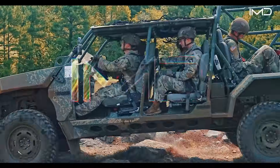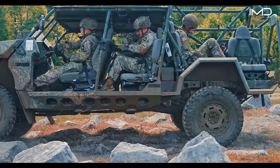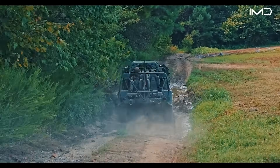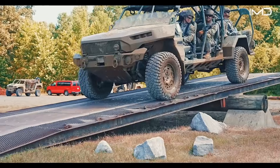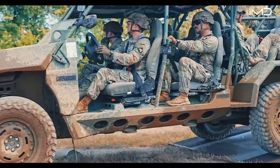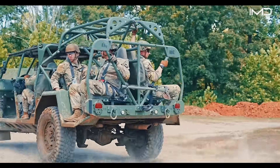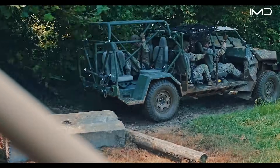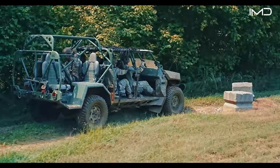The Infantry Squad Vehicle, or ISV, is changing the way the Army moves its troops. Lightweight, fast, and built to go places heavier vehicles simply can't. For airborne infantry, that means squads can maneuver farther, faster, and more flexibly than ever before.